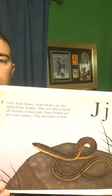J is for Joint Snake. Joint Snakes are also called Glass Snakes. They are able to break off sections of their tail. Joint Snakes are not really snakes — they are legless lizards.